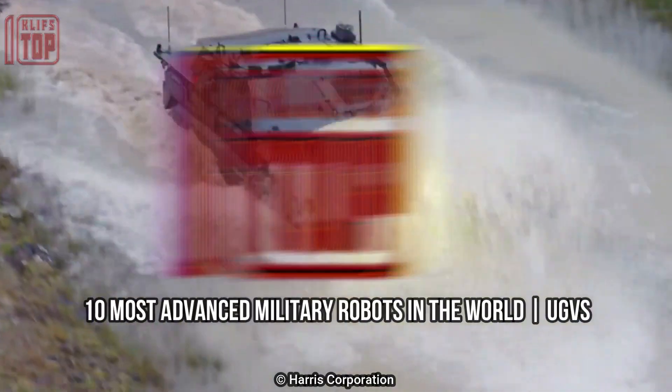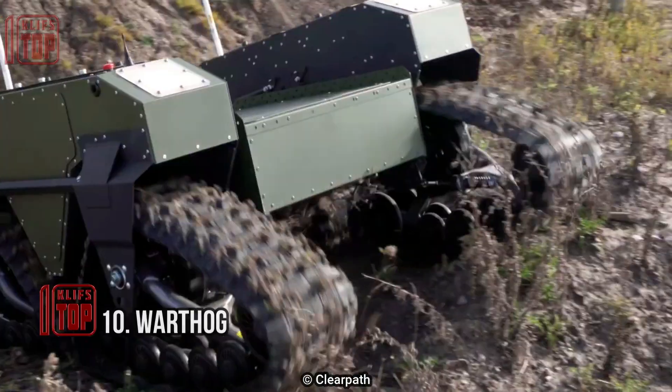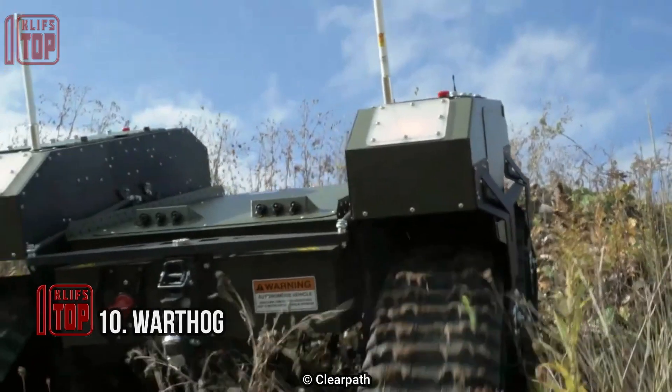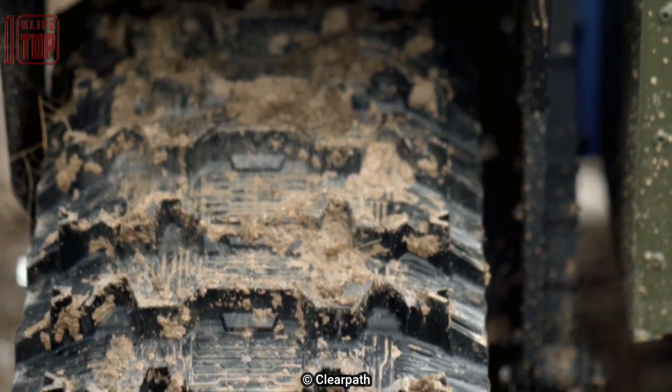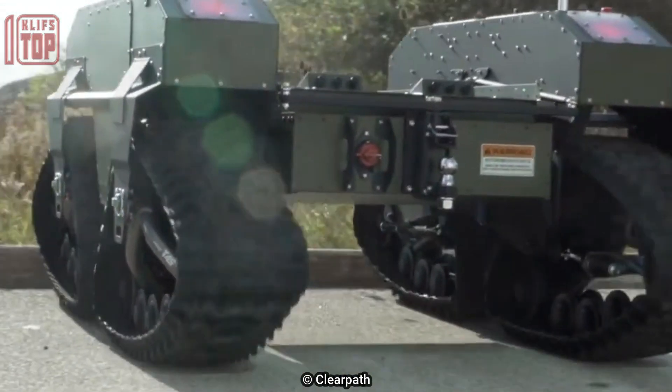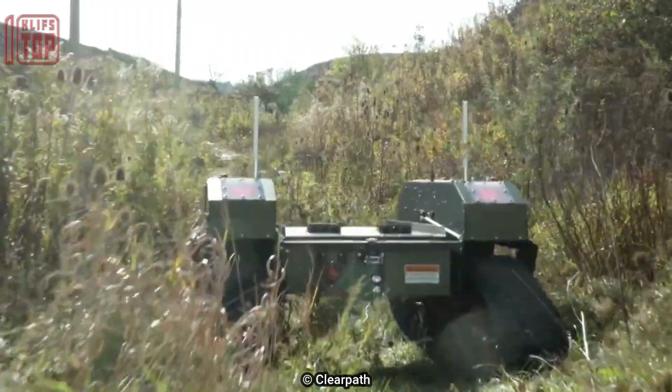Number 10: Warthog. The Warthog is a huge all-terrain unmanned ground vehicle with the ability to travel on both land and water. It was built by Canadian robotics company Clearpath Robotics, and because of its robust design and low ground pressure, it can withstand hostile situations.